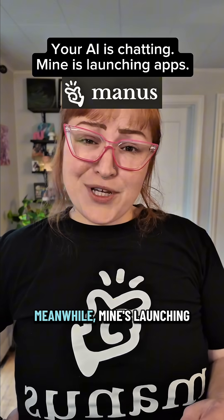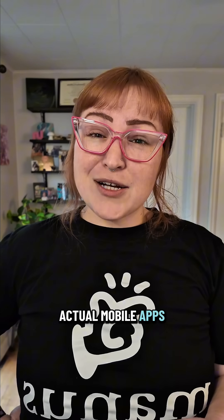You're still chatting with your AI. Meanwhile, mine's launching apps. Manus just dropped his 1.6 update and he's not just making websites anymore. Now he's building actual mobile apps for Android and iOS. Let's break down what just changed.